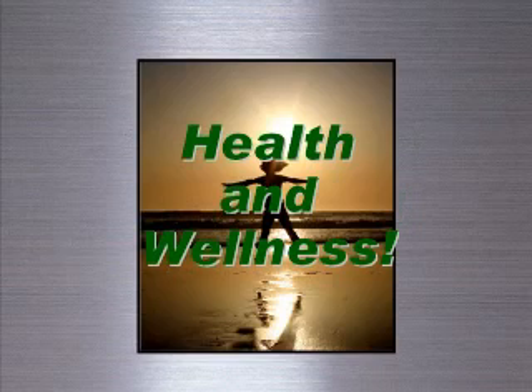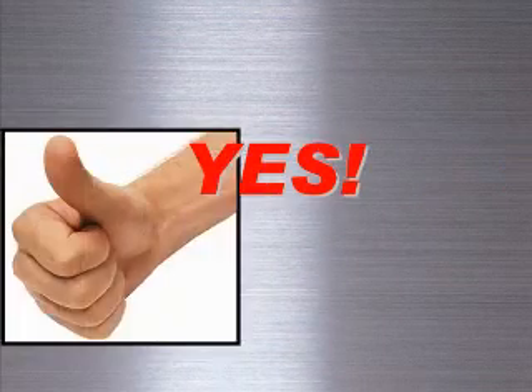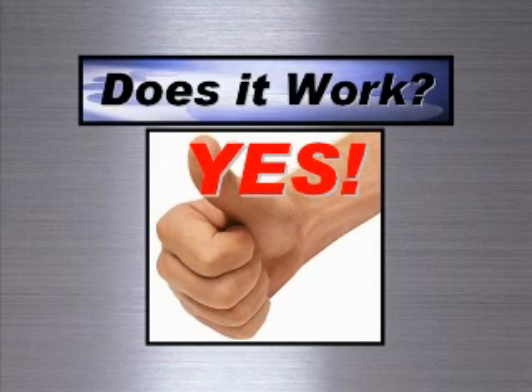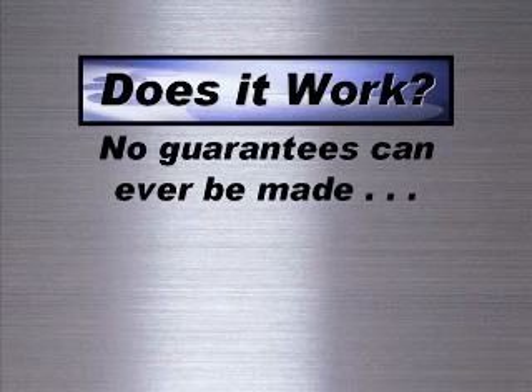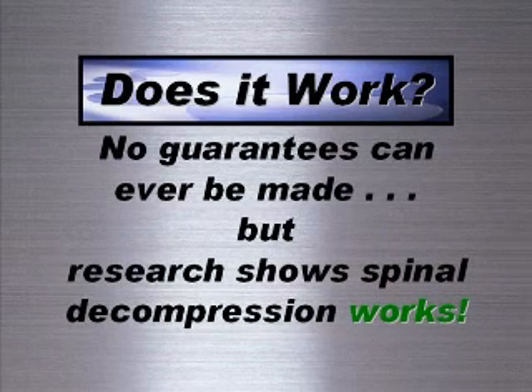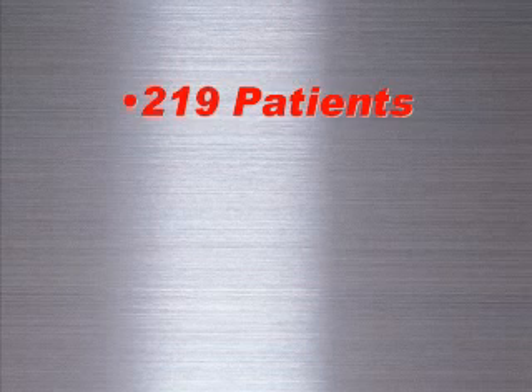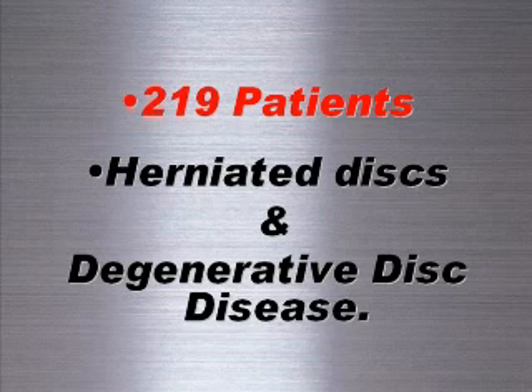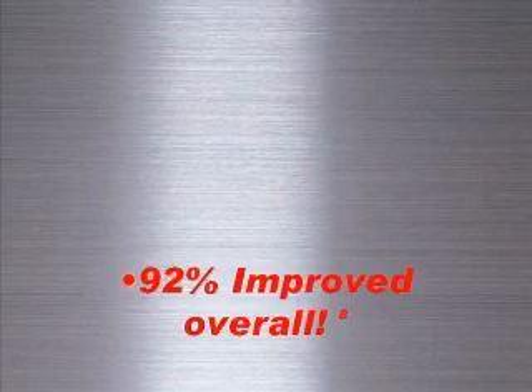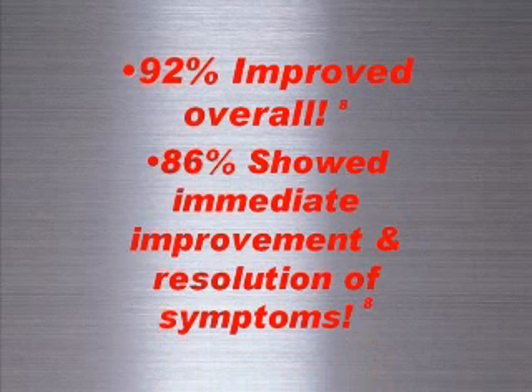Research shows that spinal decompression therapy works. One of the most well-known studies involved decompression treatment of 219 patients with herniated discs and degenerative disc disease. It found that 92 percent of patients improved overall, and 86 percent showed immediate improvement or resolution of their symptoms.